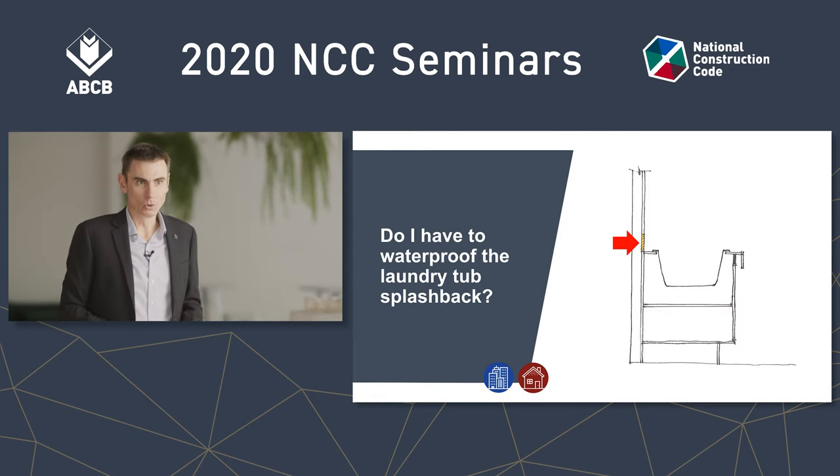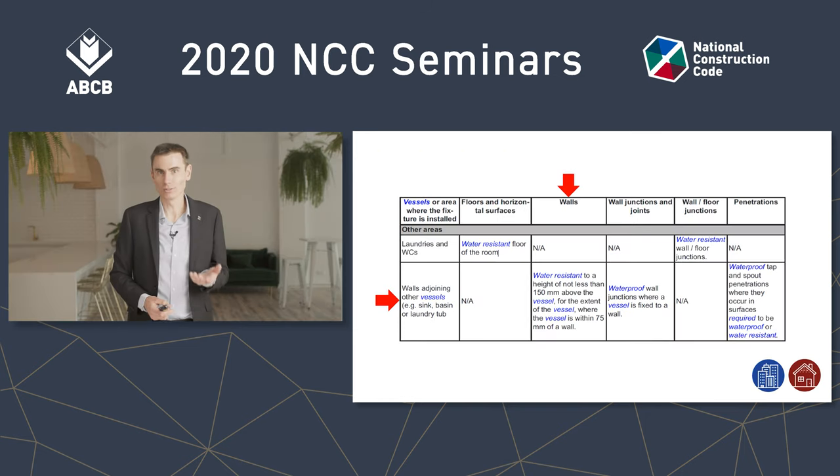Do I have to waterproof the laundry tub splashback — this bit highlighted by the red arrow? Yes or no? Well, let's have a look. You're not going to find the term 'splashback' in the BCA. The BCA refers to this area as a wall adjoining a vessel. This is Table 3811 in Volume 2; in Volume 1 it's Table F1.7. It's the same in both volumes.